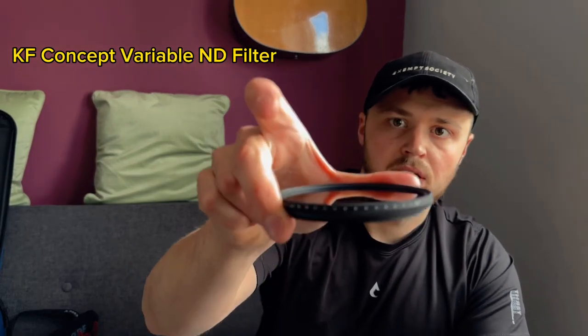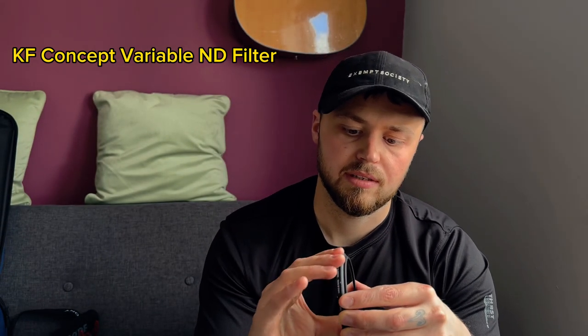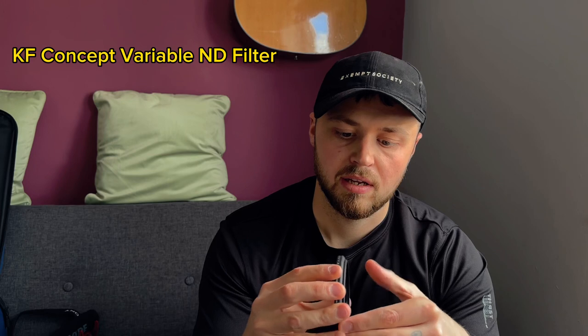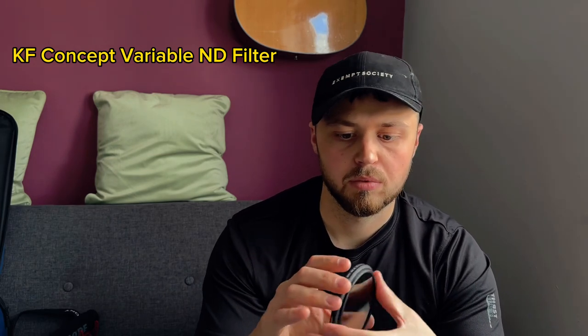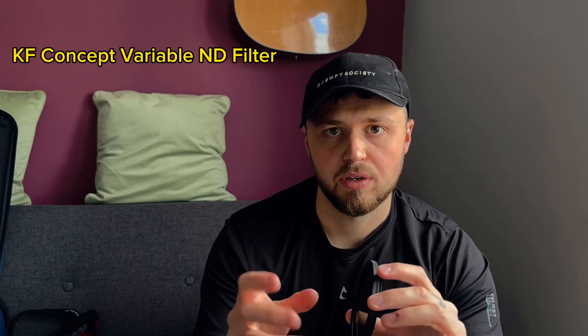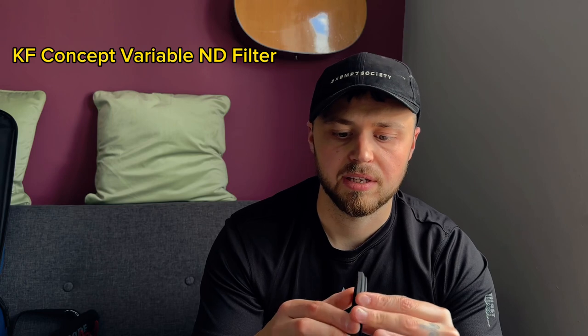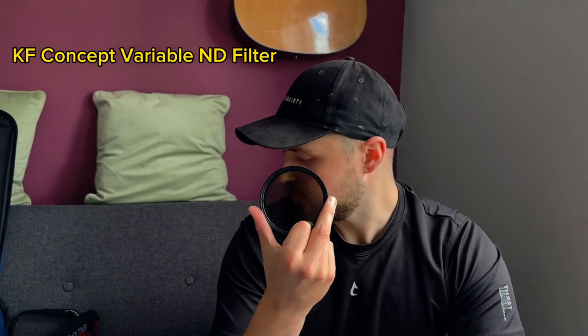Obviously Sony mount for my Sony camera. Next up we have my variable ND filter. This is a KF - pretty good to be fair, pretty smooth. It doesn't come undone when you're twisting either, which is good. I used to have a CPL filter that used to come undone every time I twisted it. So yeah, this is definitely coming with us for filming in the daylight. I've got an adapter so I can put it on my 50mm as well.